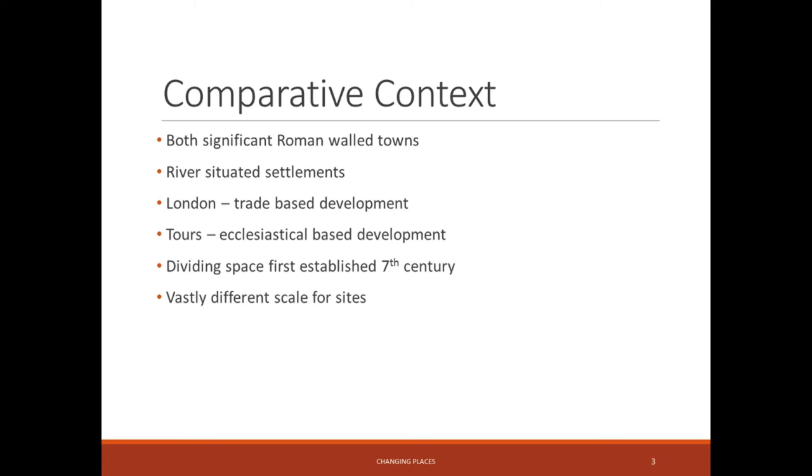By contrast, Tours also experienced a similar decline and contracted quite significantly to occupy the more densely settled part near the Loire River during the 5th century. It appears to have maintained a greater level of occupation than London, though there is also evidence of dark earth in Tours. Tours did retain significant importance through the bishops of Tours, and the Basilica of St Martin was built just outside the town in 471 AD. By the end of the 5th century, there was a small following for St Martin.